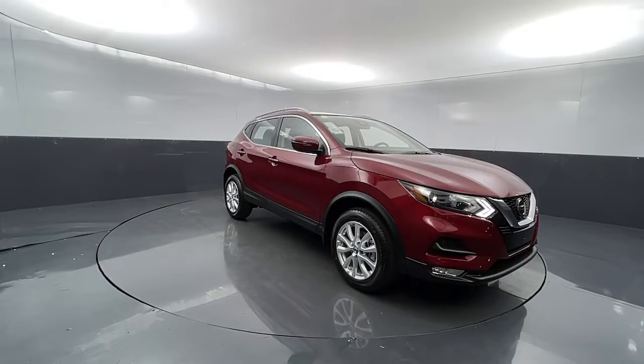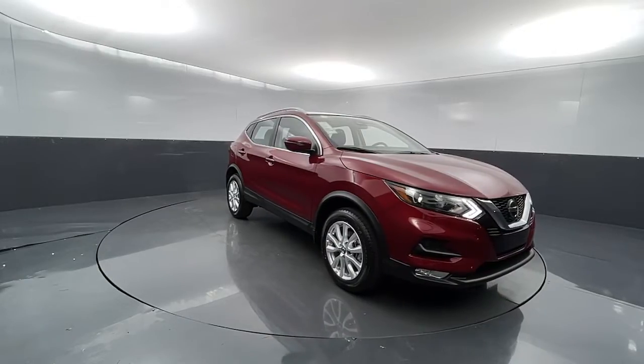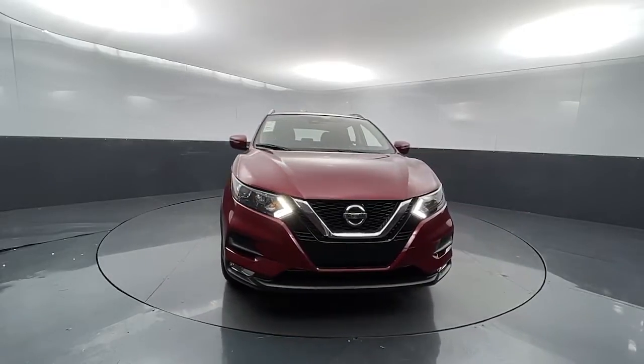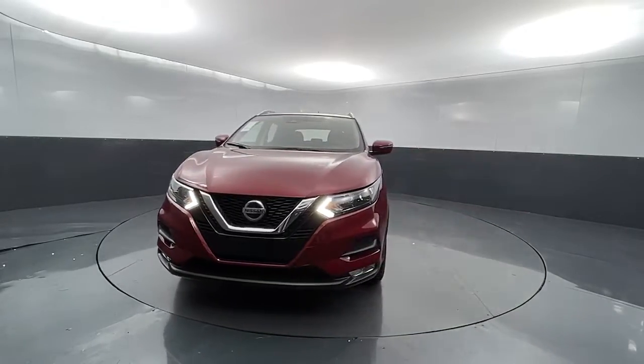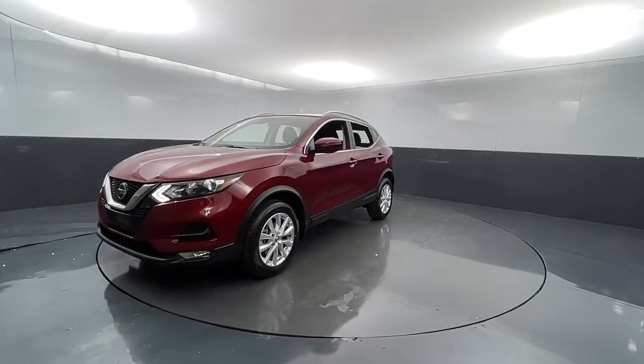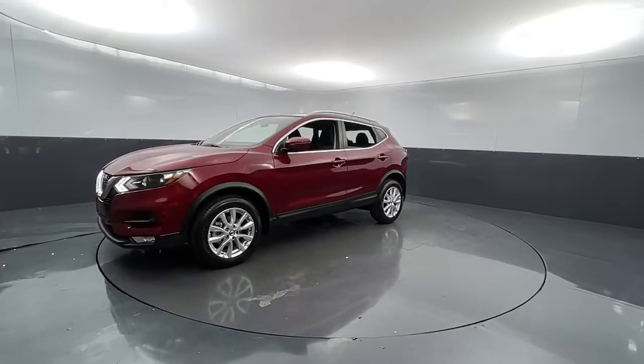Take a moment to check out the 2021 Nissan Rogue Sport. Start planning your family road trips in this comfortable, well-equipped Rogue. This clever crossover offers plenty of space and thoughtful creature comforts to keep your crew relaxed and eager for adventure.